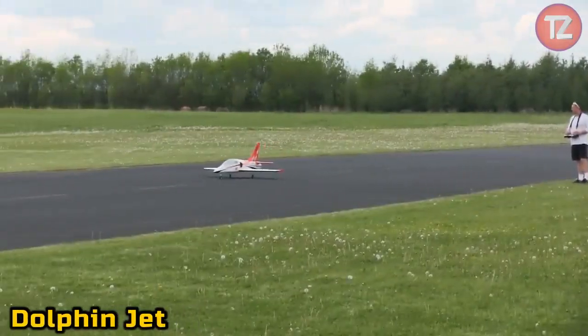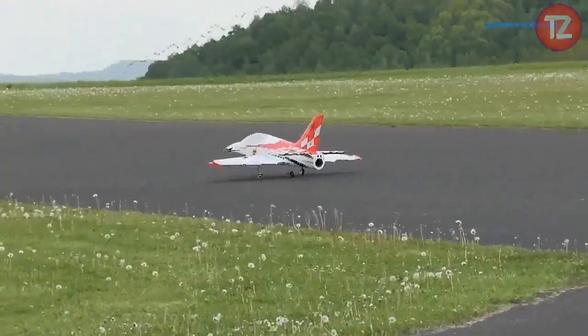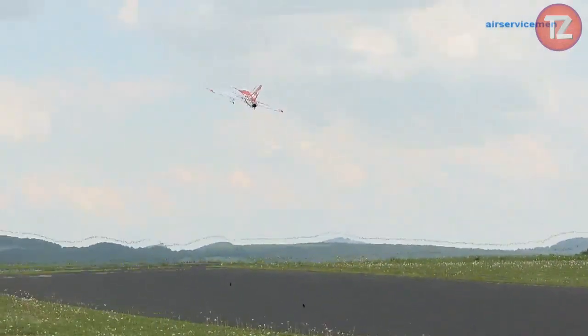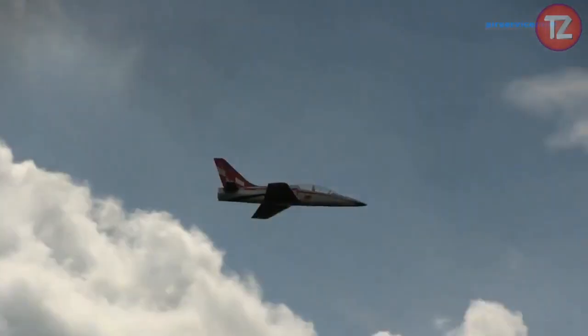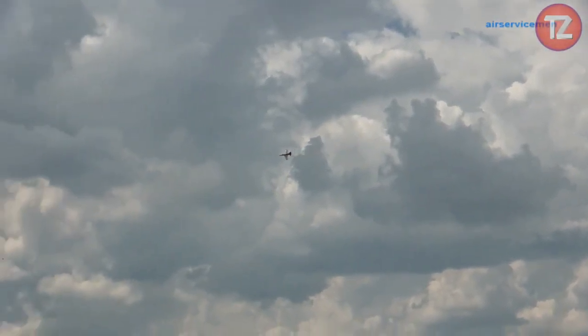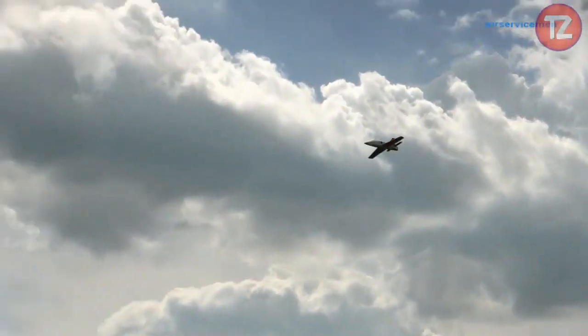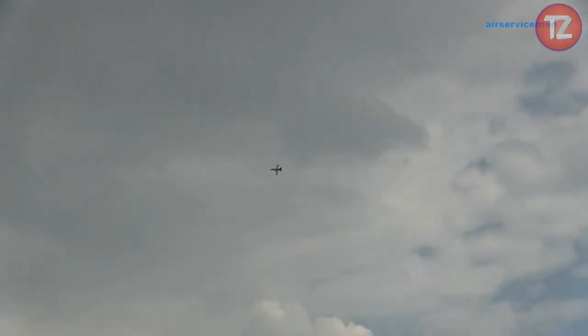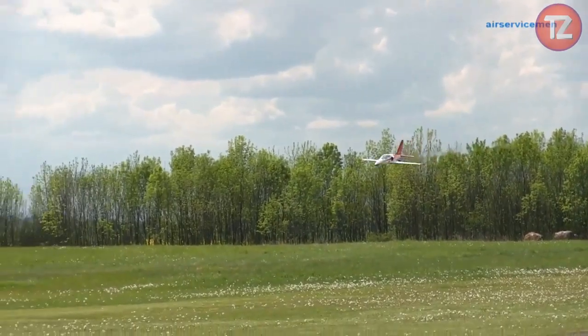The Dolphin Jet Toy is a thrilling aquatic adventure in miniature form. With its sleek and aerodynamic design, this remote-controlled watercraft glides effortlessly across the surface, mimicking the agility of its real-life counterpart. Equipped with powerful propulsion systems, it zips through waves with speed and precision, offering endless excitement for water sports enthusiasts. Its intuitive controls allow for easy maneuverability, whether navigating tight turns or cruising at high speeds. Perfect for solo play or friendly competitions, the Dolphin Jet Toy brings the thrill of aquatic racing to any water body, igniting imaginations and creating unforgettable memories.